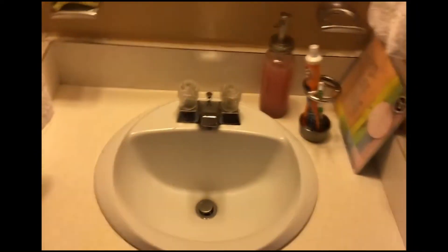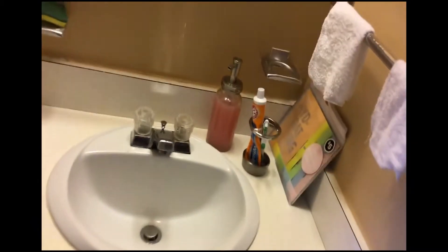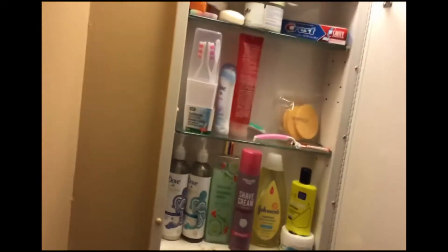Over here is actually a sink. There's just some cleaner down there — yeah, sink stuff. It doesn't really need too much explanation. There's storage behind the mirror.